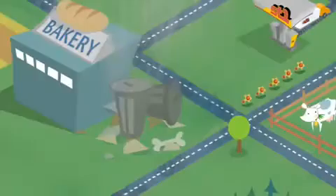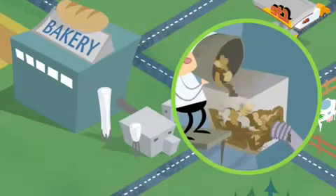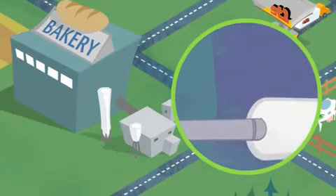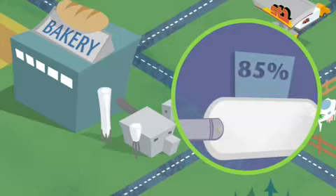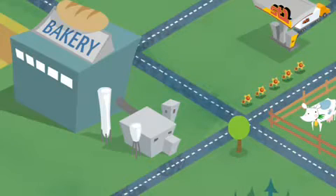By building small ethanol units next to these factories, the bio-waste and other leftovers don't get sent to landfills anymore. Instead, through a very efficient process of fermentation, they're distilled into 85% alcohol. Even the energy to power this process comes from renewable resources.